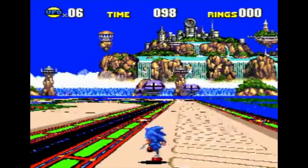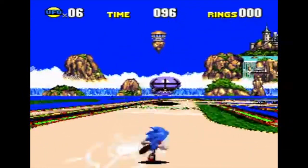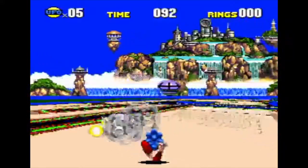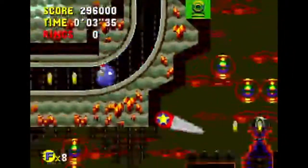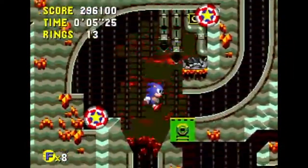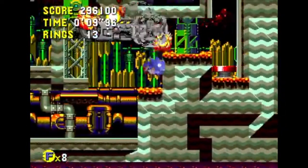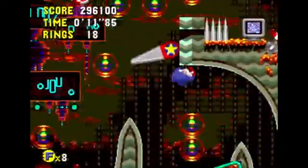I just want to put out there that Sonic CD is one of the most beloved and cherished games that I will always have a deep passion for. That being said, there are many aspects of CD that have been discussed for ages, touching on how it sticks out like a sore thumb next to both its immediate predecessors and successors.